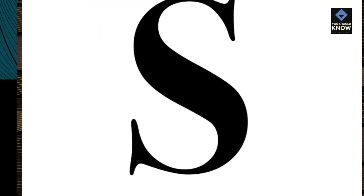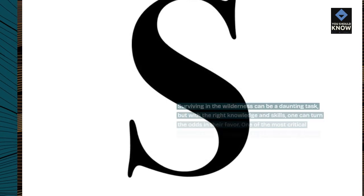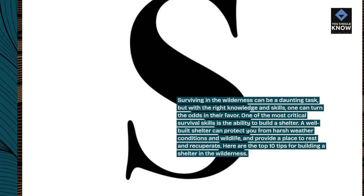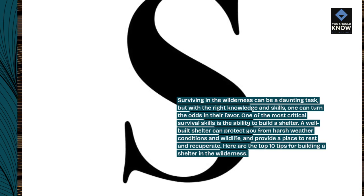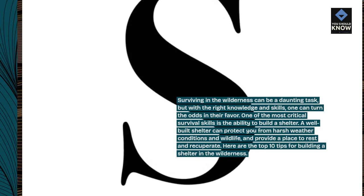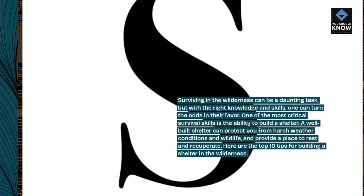Introduction. Surviving in the wilderness can be a daunting task, but with the right knowledge and skills, one can turn the odds in their favor. One of the most critical survival skills is the ability to build a shelter. A well-built shelter can protect you from harsh weather conditions and wildlife, and provide a place to rest and recuperate. Here are the top 10 tips for building a shelter in the wilderness.